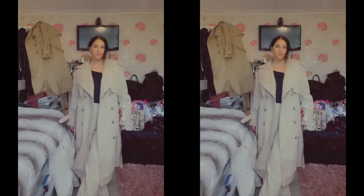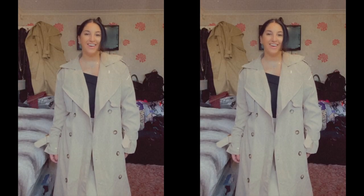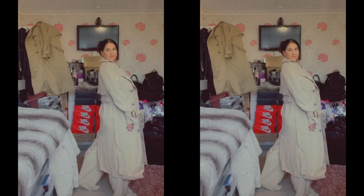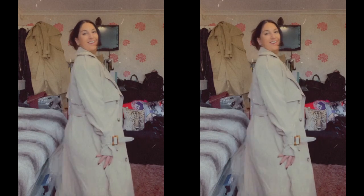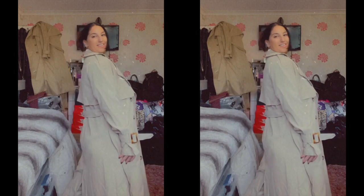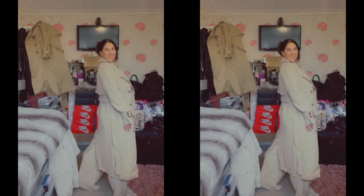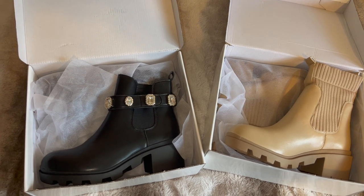I also picked out this incredible trench coat — I seem to have lost the clip of it, but as you can see it is just the most perfect, stunning trench coat. This one is a little bit more fitted and I just absolutely love the way it looks. So if you're looking for a new coat, definitely check out SHEIN during this Black Friday sale.